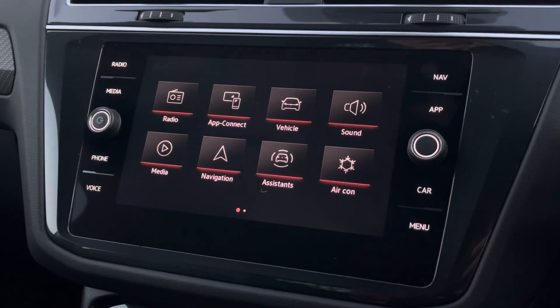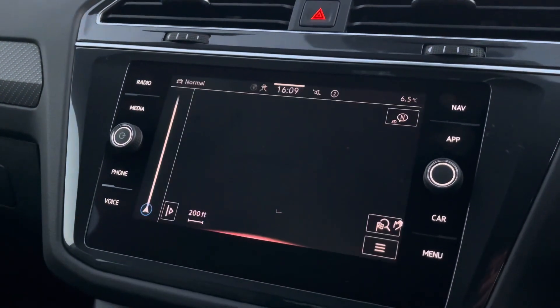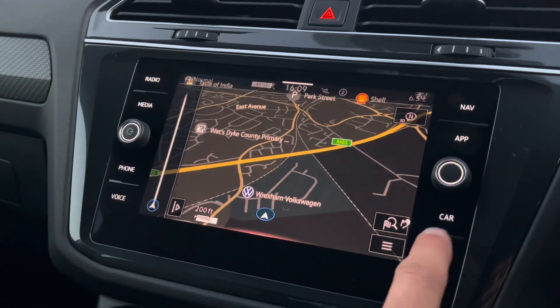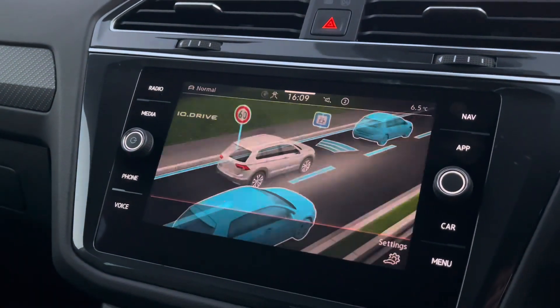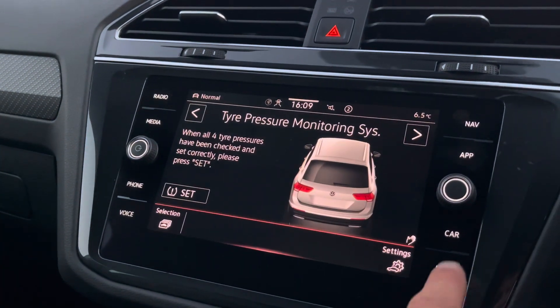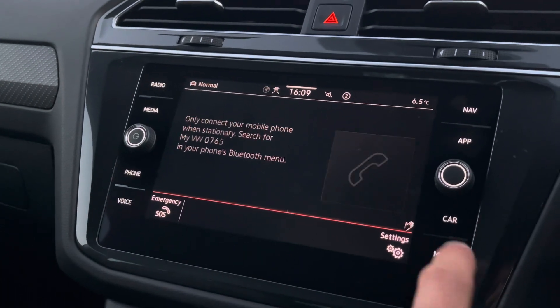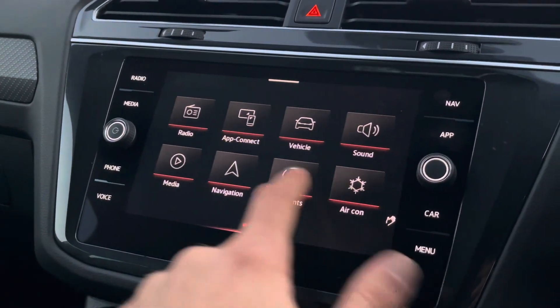The centre console hosts this brilliant touchscreen display, which you can use to access a whole host of settings like device connectivity, the navigational system, driving assist settings, vehicle insights, the hands-free telephone, as well as much more.